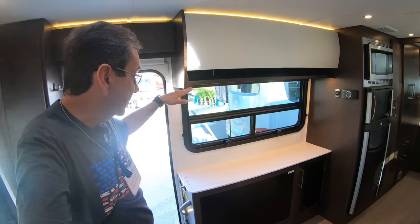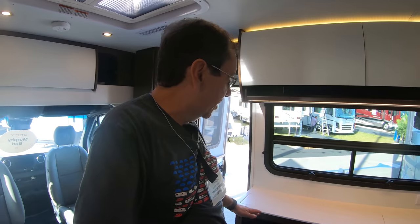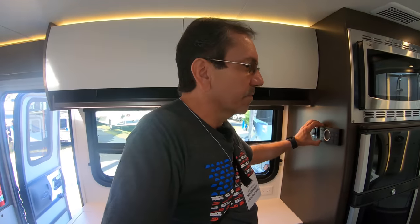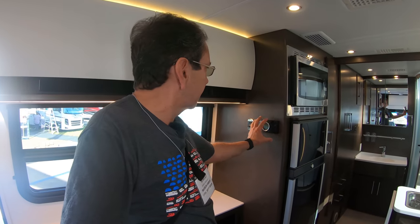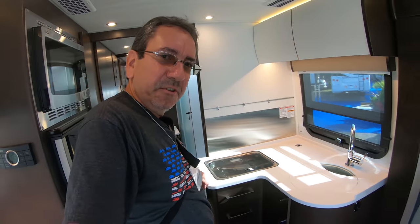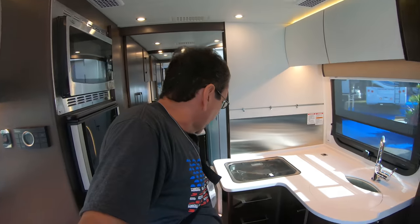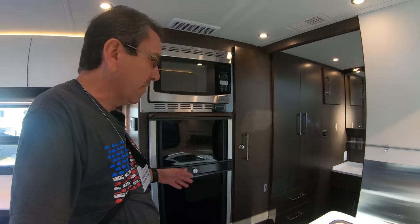There's a TV here that goes up and down — I can't quite figure out how to do it, but the TV goes up and down here. Here you have your control center — regular buttons, none of that multiplex screen unit stuff. And here's the galley with their signature curved countertops, furniture, and the counter extension. It's actually very nice.